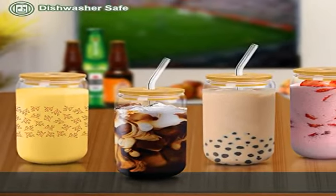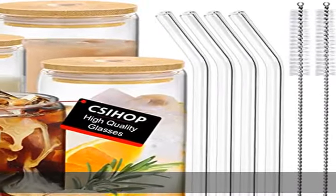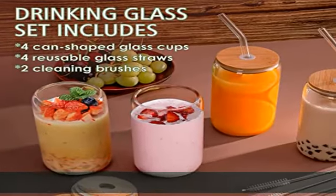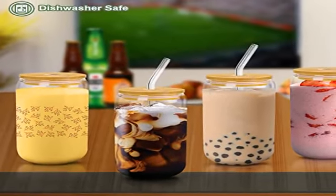These cute glass cups with lid and straw are sophisticated and fashionable. The glass cup is a perfect gift for your friends and family for any holiday such as birthday, house warming, anniversary, graduation, wedding, camping, bachelor party, coffee bar accessories, or any other occasion. This glass cup set comes with a lifetime warranty.